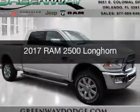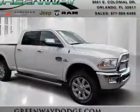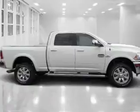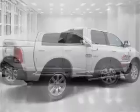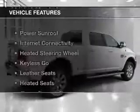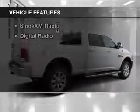This is a new 2017 Ram 2500. It's powered by 4-wheel drive, a 6.7-liter 6-cylinder engine, and a 6-speed automatic transmission. The features include a power sunroof,